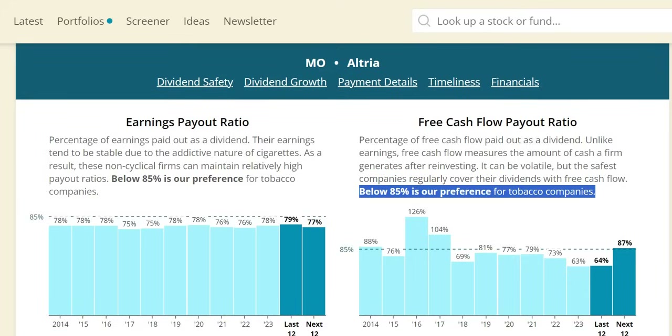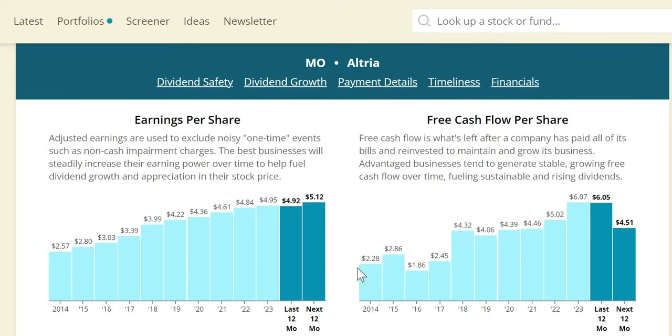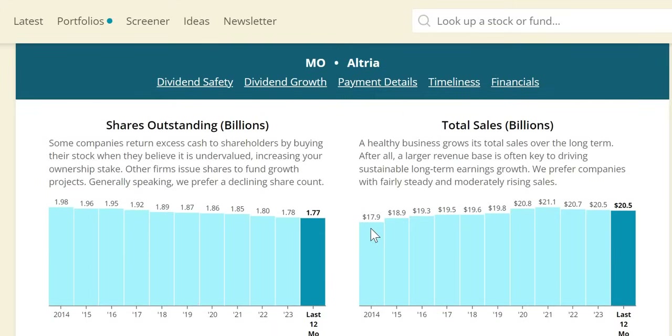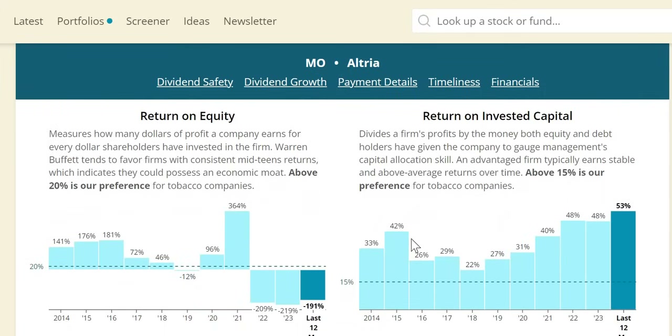For tobacco companies we extend the free cash flow payout target to 85% as they pay the majority of free cash flow as dividends. It has been significantly low recently — 63% in 2023 — though anticipated to rise to around 87% in 2024. Free cash flow per share has had strong increases over the longer period, nearly tripling to $6.07, but a drop is expected into 2024 at $4.51. Sales growth has been very mixed and rarely meets the 3-7% target; the last two years were negative, but on a trailing 12-month basis the top line is anticipated to increase by 11%. Numerically, very marginal growth from $18 billion to just under $21 billion. They are doing share buybacks and intend to continue based on their latest investor presentation.